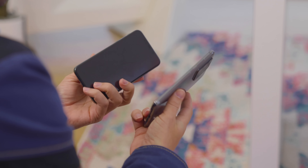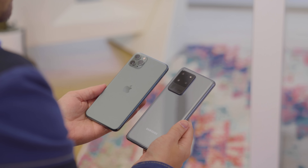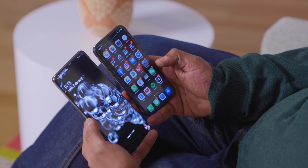It's a similar situation with 5G. In the US, every Galaxy S20 will support 5G, though that'll vary globally. Currently, as you probably know, there is no 5G iPhone, although one is expected to break cover before the end of the year.